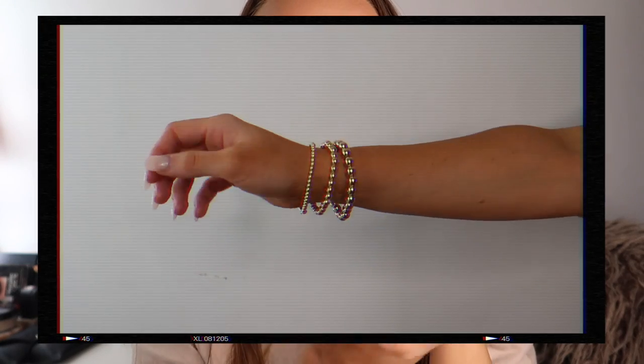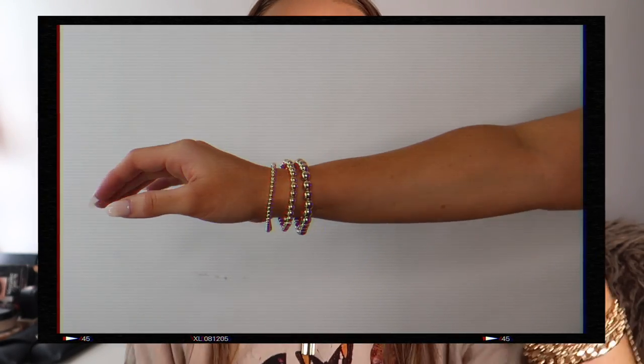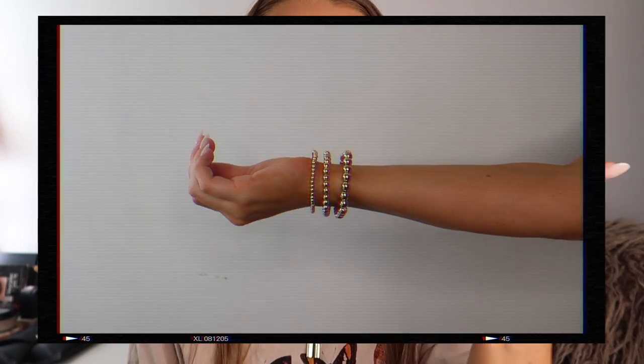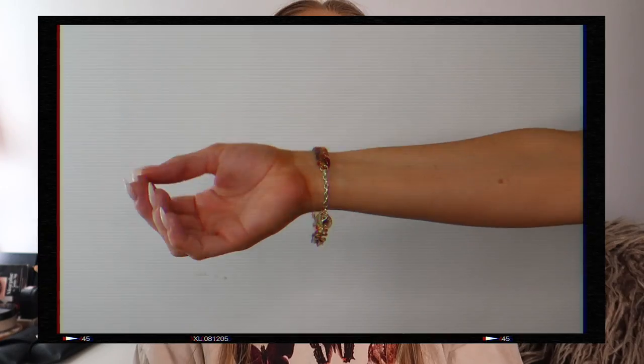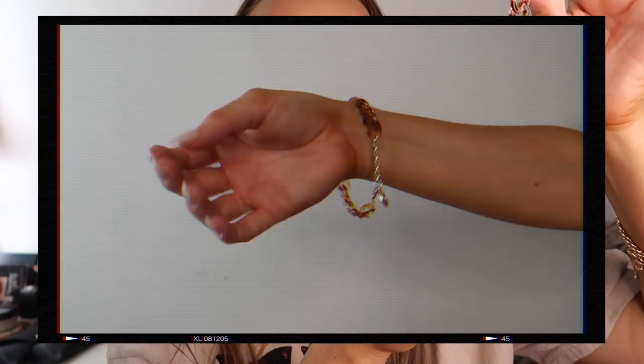I also got this set of gold beaded stretchy bracelets — these are very popular right now. I've never owned these before but I thought they were really cute and good for layering. And then this last bracelet I found really interesting: it's a chain link bracelet that's a little transparent but has this really cool tortoise shell material. I've never seen anything like it, so I decided to pick it up.